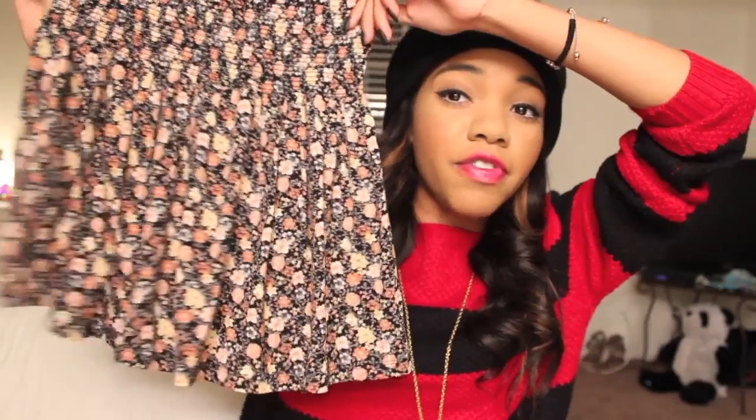Next, I got this skirt, and I thought it was so freaking cute. It reminded me of something from Brandy Melville — I don't know why it reminded me of something from Brandy Melville, but it did. It's very floral and pretty, and it will also be perfect for the spring season.